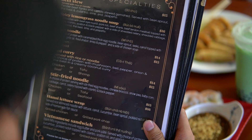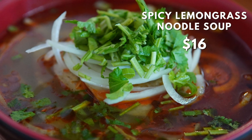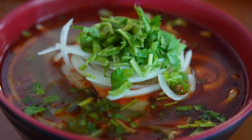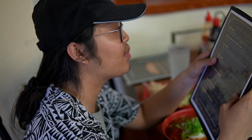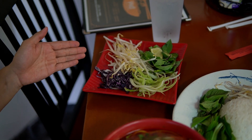I ordered the spicy lemongrass. It's rice noodles with beef eye round, pork roll, beef shank, beef tendon, and meatball, topped with onions, cilantro, scallions, and black peppers, with a side of shredded celery, shredded cabbage, bean sprouts, Thai basil, lime, and jalapeño. These are my sides right here and they're gonna be a little spicy. In my past video I said I don't handle spice well, so we'll see how it goes.